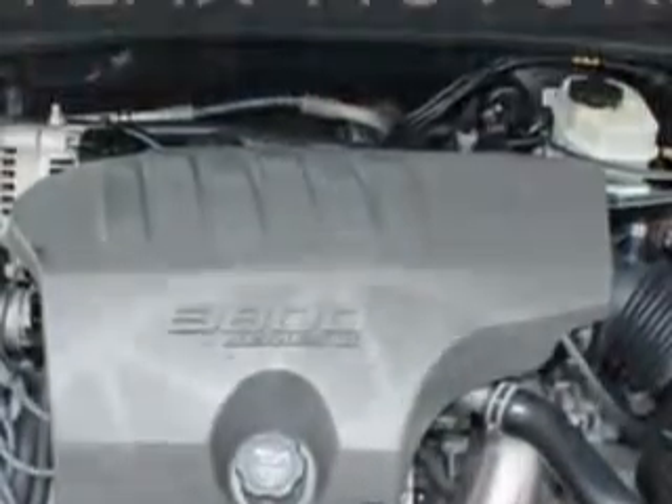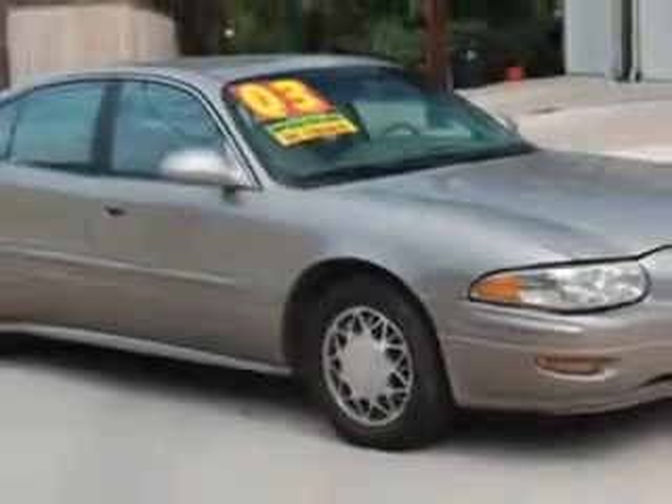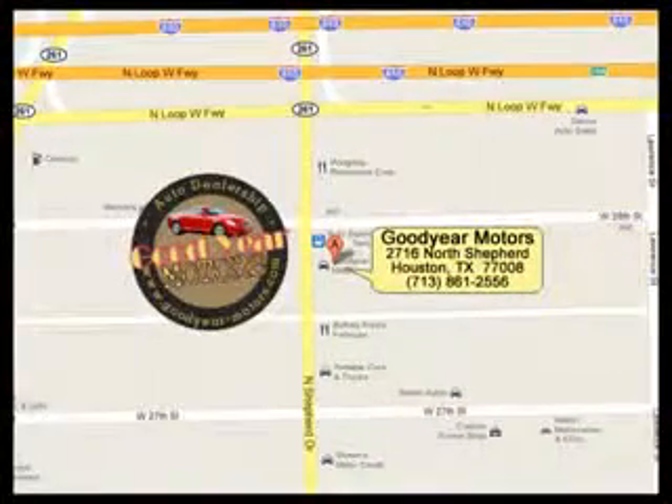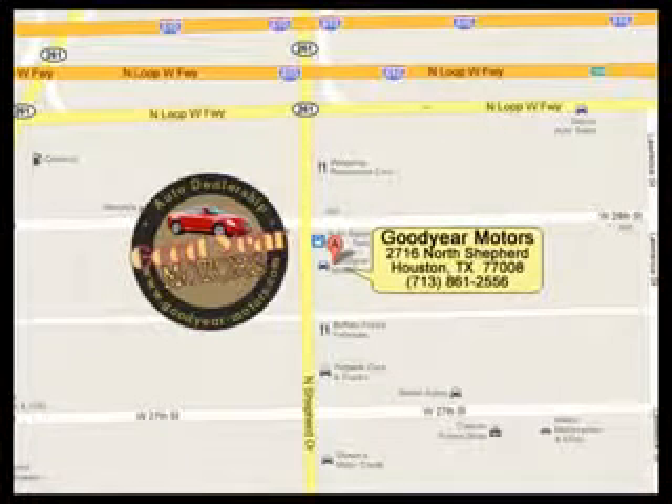Enjoy the drive, have peace of mind, and drive your entire family in this 2003 Buick LeSabre. See us at Goodyear Motors today. While the banks are saying no, we are saying yes on the car you've always wanted. So what are you waiting for? Come in today and drive off today.